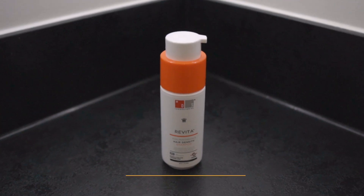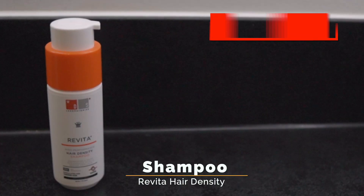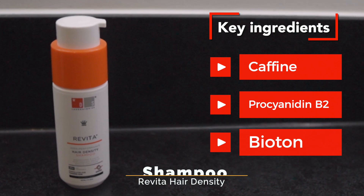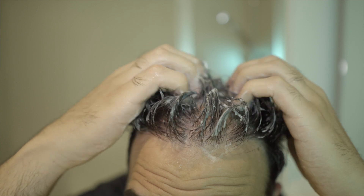Now that we know what minoxidil is and what it's actually used for, let's figure out how to apply it on your scalp. Before you start applying the minoxidil, you want to make sure that your scalp is clean and dry. You can use a mild shampoo — I would recommend using the Revita High Density shampoo on your scalp before applying the minoxidil. I have a review of that product in the description below. It is essential that after you apply the shampoo and clean your head, it has to be dry before applying the minoxidil.